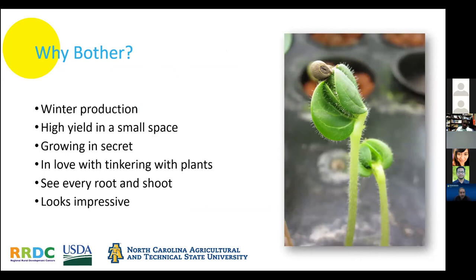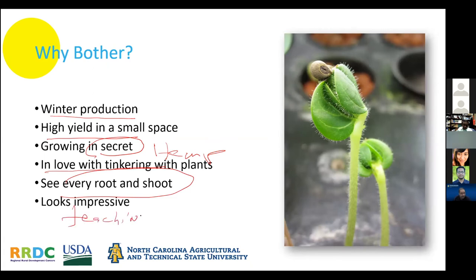The take-home message is that winter production is why you would bother with hydroponics indoors. You can grow things indoors discreetly — a lot of controlled environment technology actually came from cannabis cultivation, I'll be honest about it. And if you love tinkering with plants, hydroponics is for you because there are all kinds of methods and no two systems are alike. You can see everything, which makes it very good for teaching and demonstration.